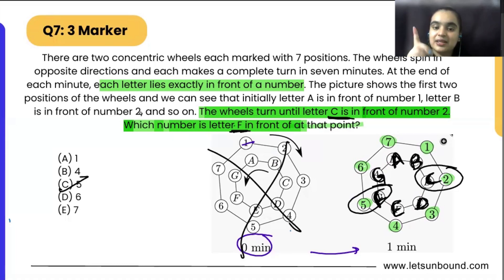No need to use the first figure — you can just use one figure, write C in front of 2, then arrange all the alphabets in order, and you will be able to see that F is in front of 5. That's it, done.